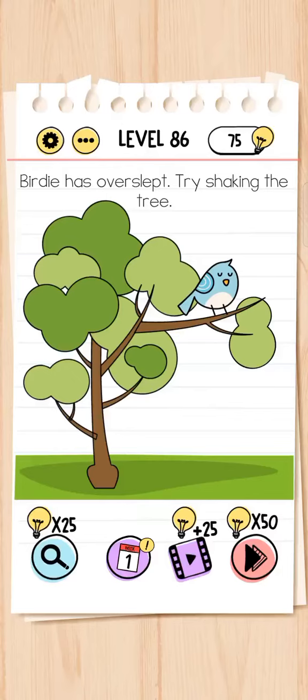Hello guys, welcome back to my channel. Let's play level 86 - the body has overslept. Try shaking the tree. Just tap and hold the branch and now shake your phone.